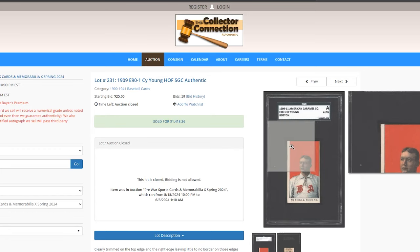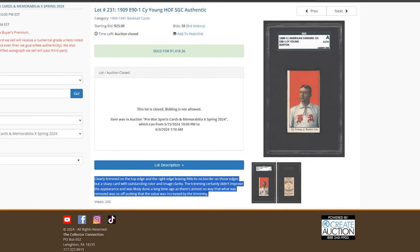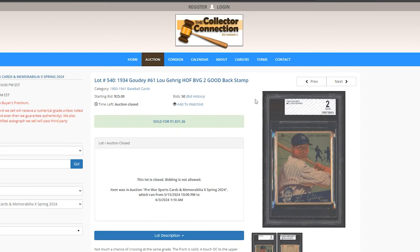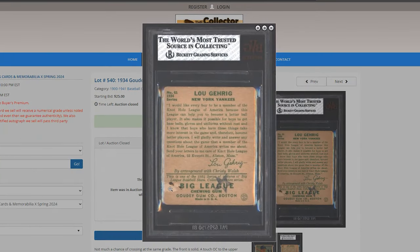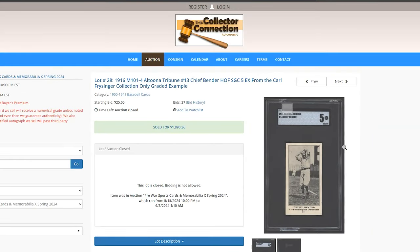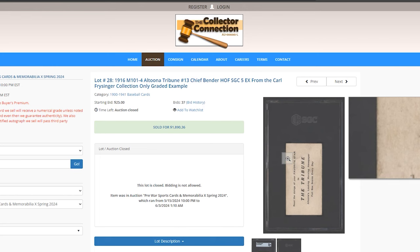E90 Cy Young — Authentic. I assume it's been trimmed on both sides — trimming on the top edge and right edge. Called it. $1,400. I believe he has two cards in this E90 set. Walter Johnson in E3 — not a bad, pretty generous 3 — $1,536. BBG 2, 1934 Gehrig — there's paper loss and possibly a stamp on there. That's not a 2; that's a 1.5 or a 1 all day long. $1,500. Chief Bender, Tribune M101 — $1,890.